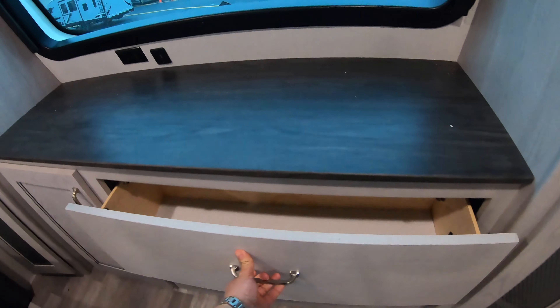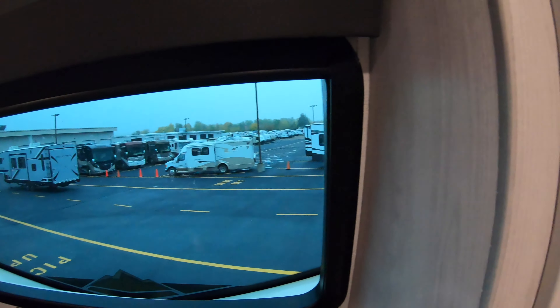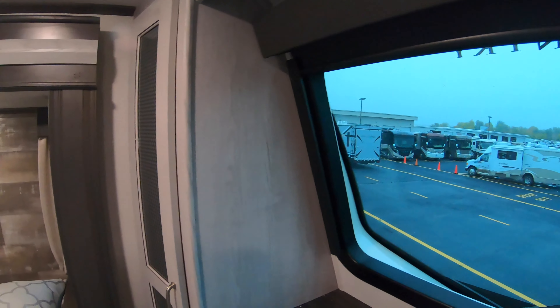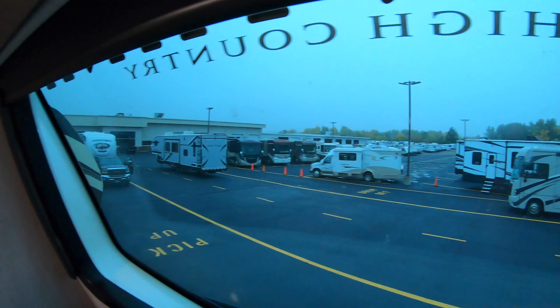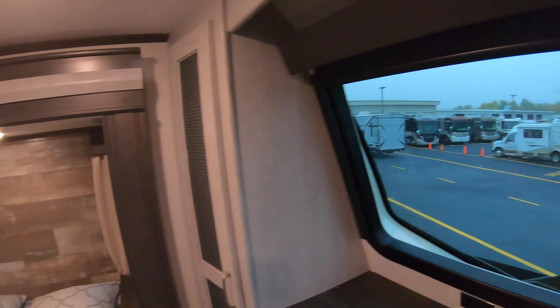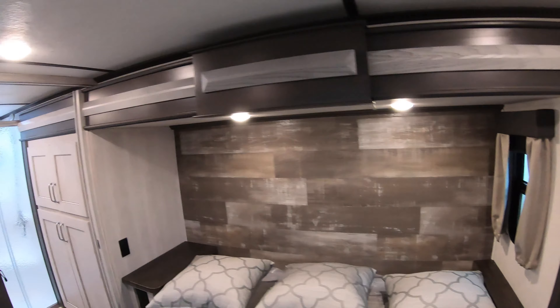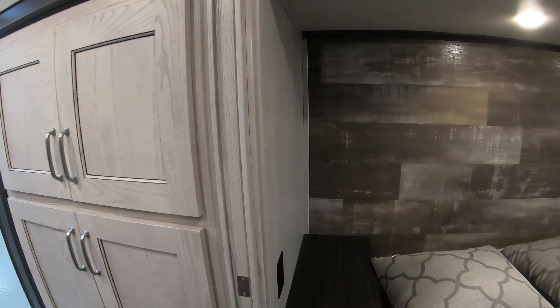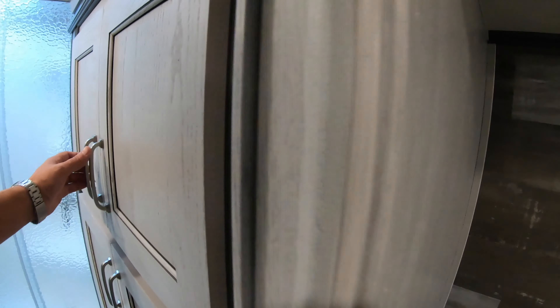Up into the master suite — real spacious, lot of natural lighting, big windows. Big king-sized bed in here. Nice little wardrobes on both sides of the front cap, big storage, and of course my favorite feature — that big window.